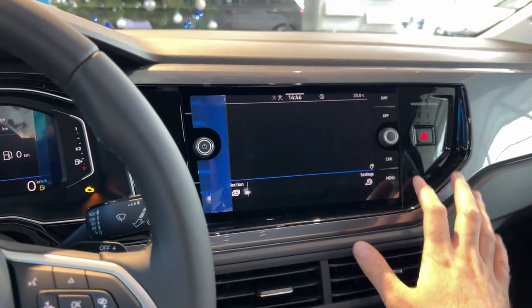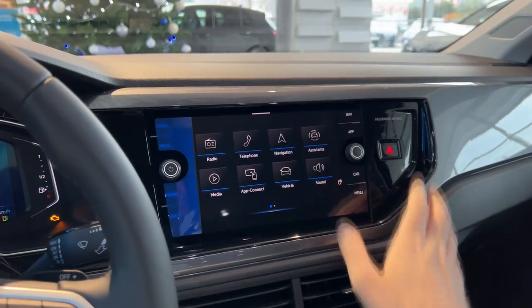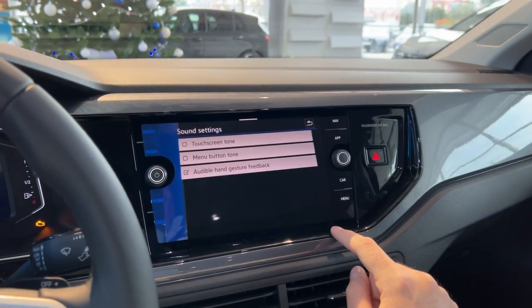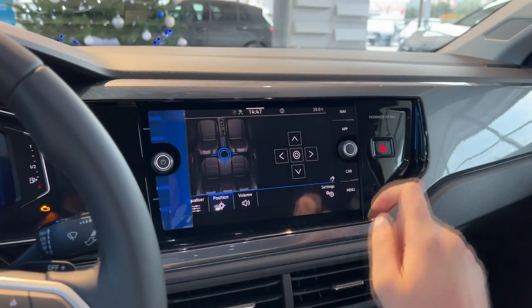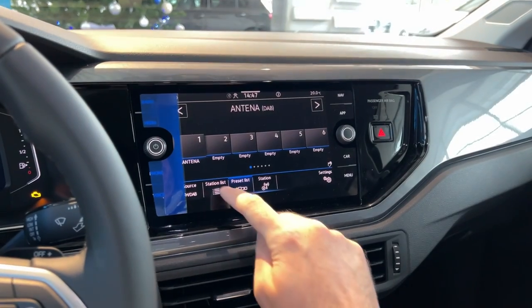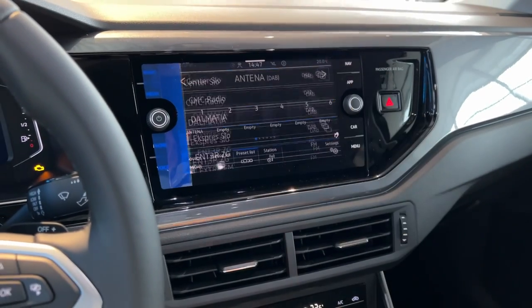There are settings, a shop, and other options all available here. The sound settings and a bunch of other settings are accessible too — you can also toggle the touchscreen tone. I quite like this sound so I'll keep it on. The radio has a station list and, as you can see, it's pretty responsive — all good.